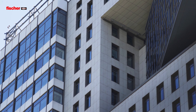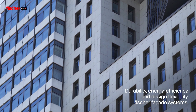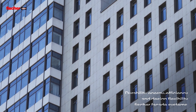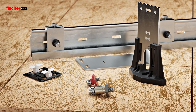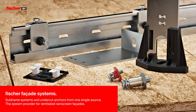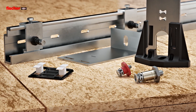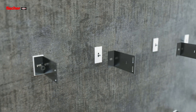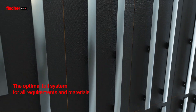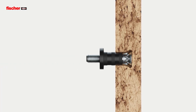Standards for facade durability, energy efficiency, and design flexibility are increasing continuously. Fischer facade systems fulfill all of these expectations — subframe systems and undercut anchors from one single source, the system provider for ventilated rain screen facades. Fischer facade systems are the optimal modular system for all requirements and materials.